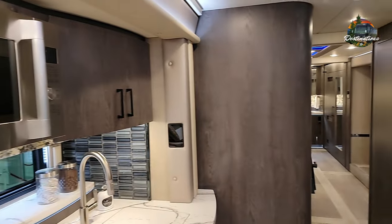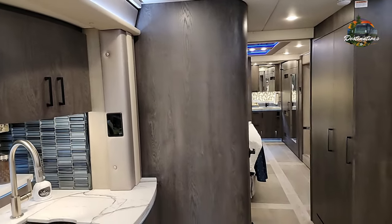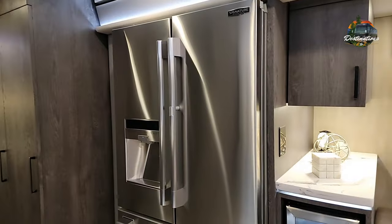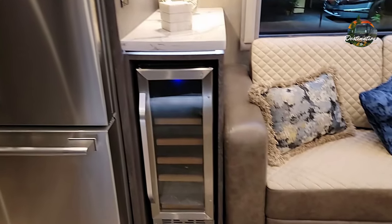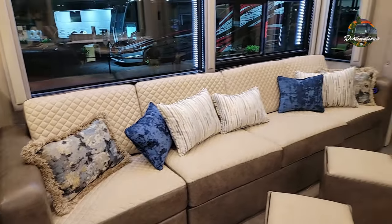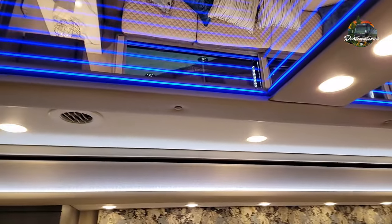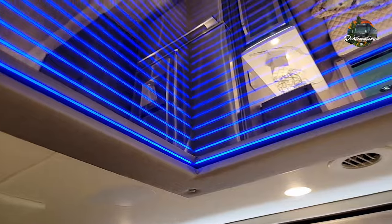Radius cornered cabinetry. Stainless steel refrigerator here, and you do have a wine rack. Large windows. Again, check out this Scylla Medallion — the Infinity Light, it goes on forever.